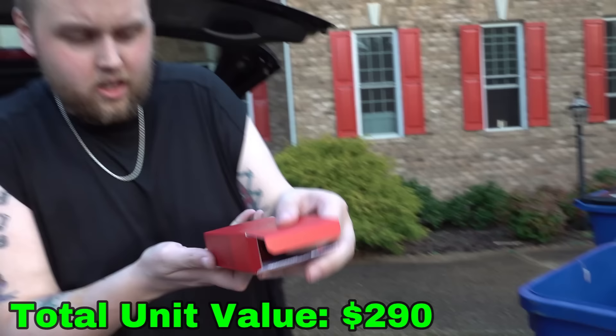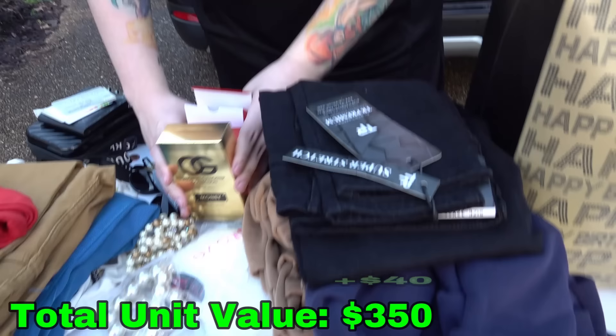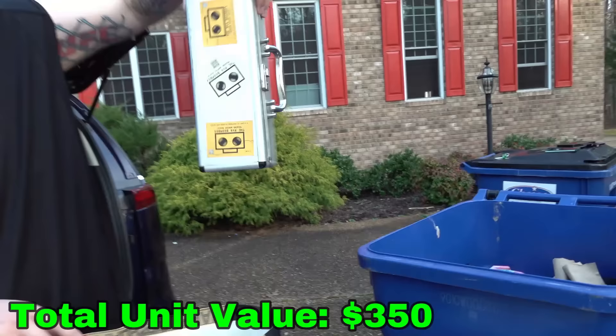Here's another one — look at this, Vendetta Fire. Is that Gucci? Original Gangsta Collection. All of these are going to be going for just a dollar on our Whatnot.